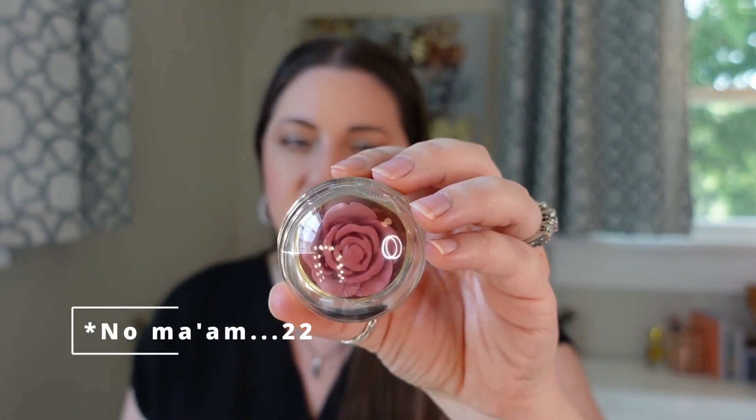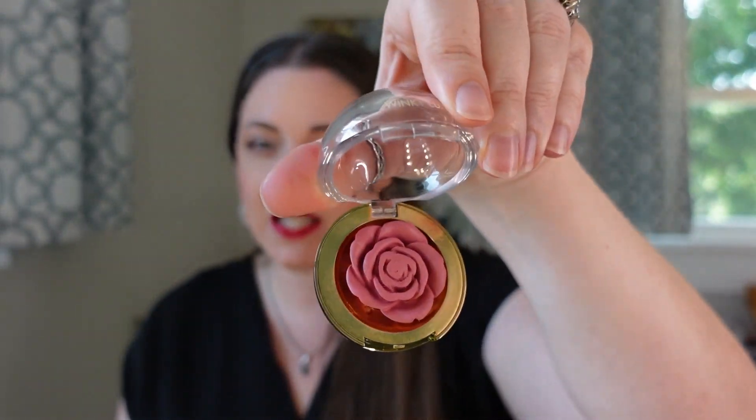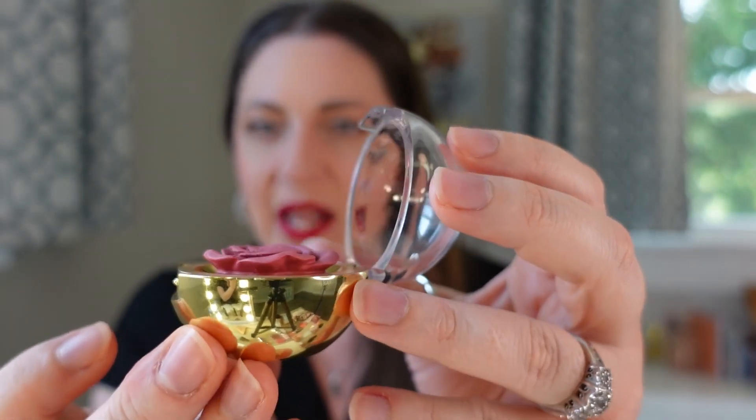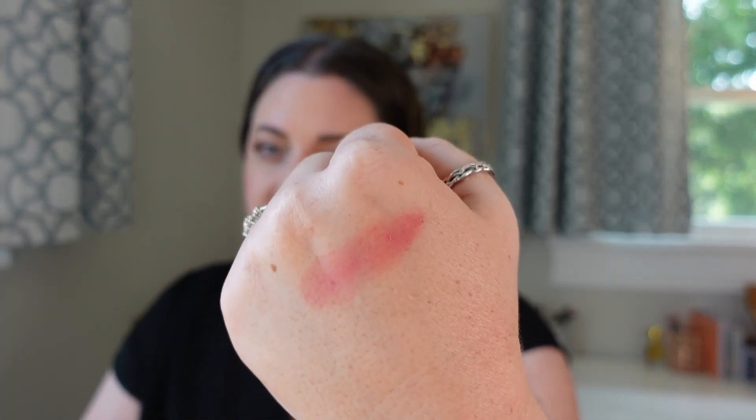Coming in at number 22 is the Winky Luxe Cheeky Rose Blush in the shade Tea Time. I originally bought this because the packaging was just adorable — who doesn't like a little rose? It is not a super pigmented formula upon first application, but it's extremely buildable and really easy to apply even in the rose design. It kind of feels like a cream-to-powder formula. It has a slight radiance to the skin, just looks beautiful when applied, and is actually a pretty long-wearing, long-lasting blush. The reason it got ranked so low — not because it's a bad blush — is because it's not really super pigmented and you do have to continue to build this product up to get it to good opacity. Otherwise it's a fantastic blush and it used to be one of my favorites.